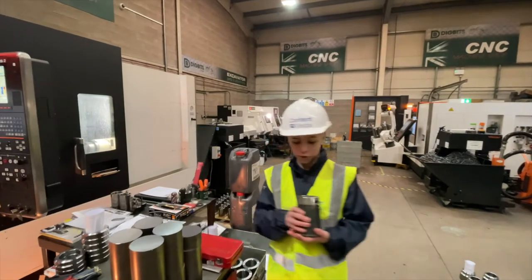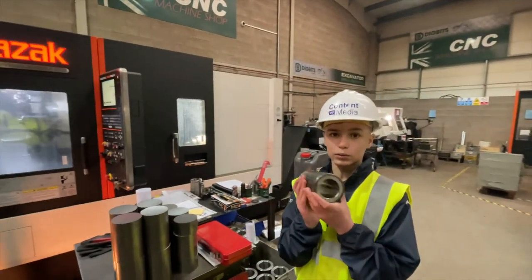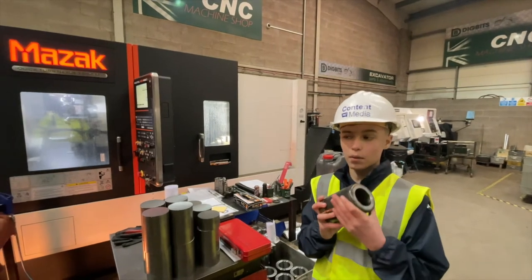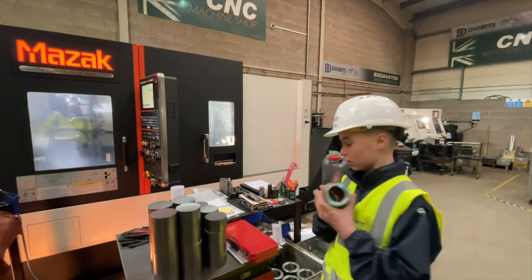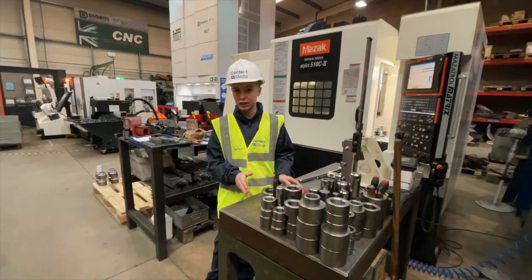Here we have one of the pieces used on the attachments to attach them to the end of your digger. As you can see, there are all different shapes and sizes for these kinds of things.